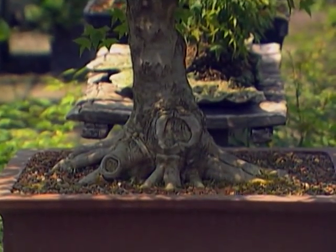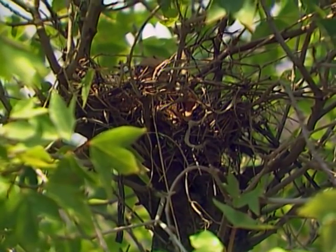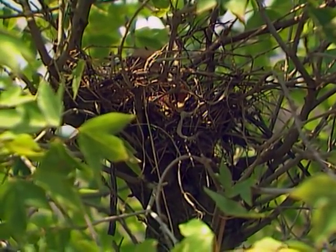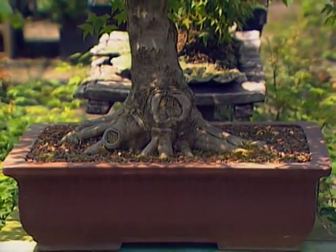I noticed you even have a bird's nest growing in the top. There was a bird that tried to build in here this spring, and we like to encourage that. We like to see birds in the trees — whenever we can fool a bird, we think we've done something. You've done the real thing then!